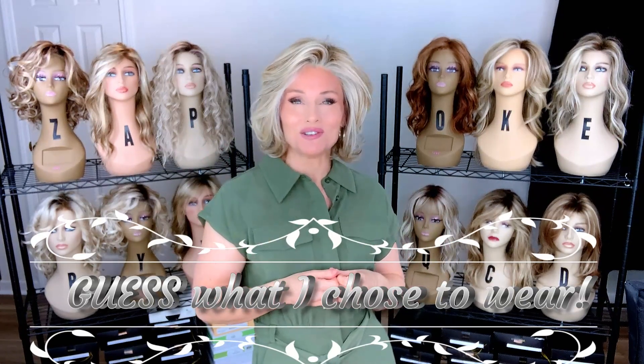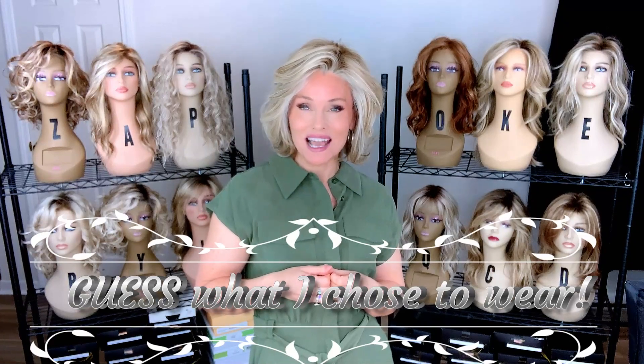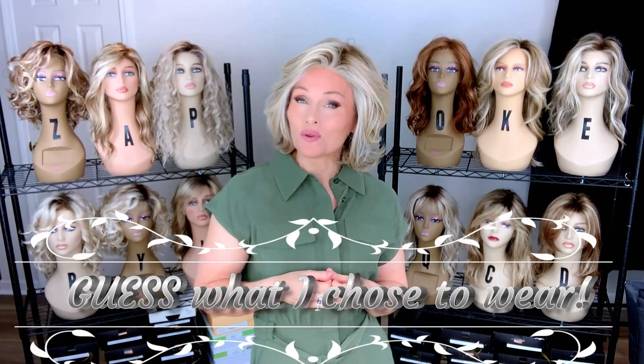And outfit. So I'm going to show you several different styles that I had it narrowed down to, and I will reveal at the end the final verdict.